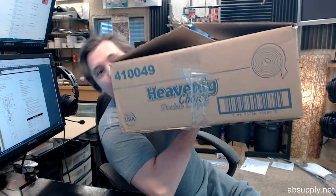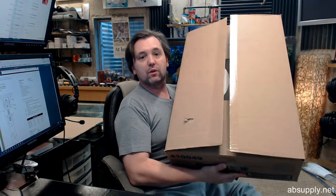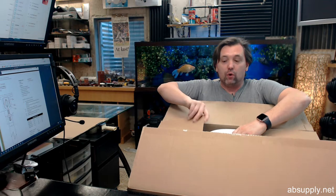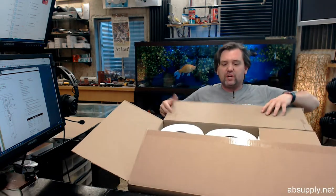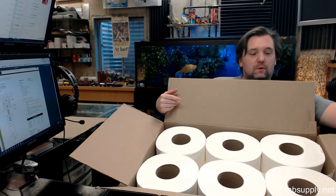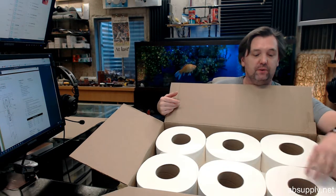This is a case of double layer toilet tissue paper. When you buy one, you're buying a case. This is what it looks like. A case weighs 20.35 pounds, and a case is going to contain 12 rolls. There is an image down below this video that will show you what the case looks like, but here it is.